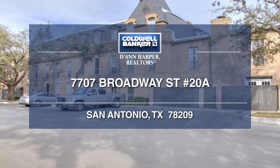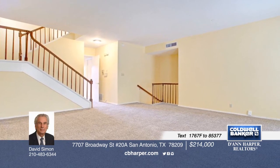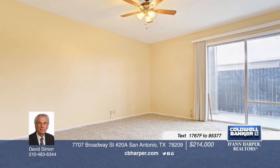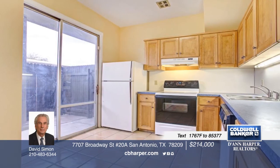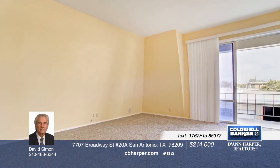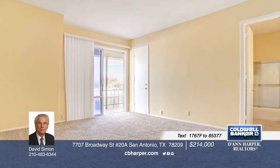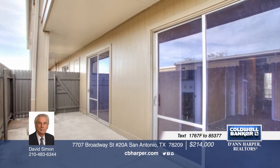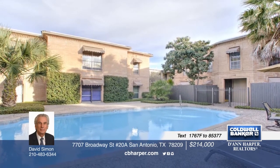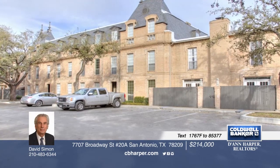This classy condominium community with amenities includes multiple pools and tennis courts. The unit is two levels with three bedrooms and two baths on the third floor. It has been well maintained and carpet has been recently installed on both levels. For shopping, Lincoln Heights and The Quarry are a walk or a short drive. The Pearl is two miles and downtown about four miles down Broadway. Alamo Heights Cambridge Elementary is a short walk and the middle and high schools a short drive. David has the keys and would love to show you everything in person. Call now to learn more.